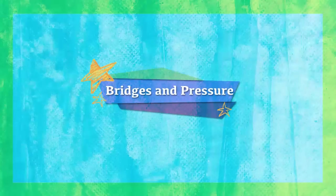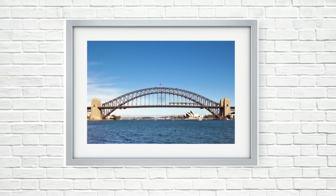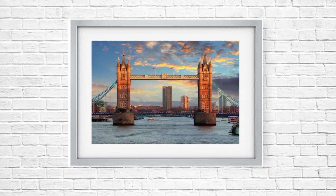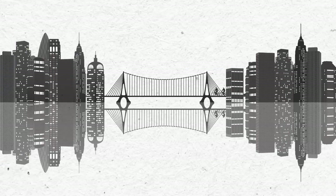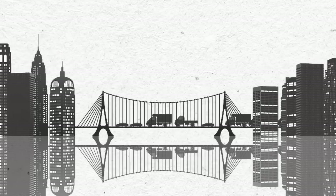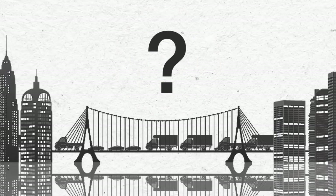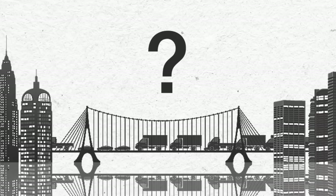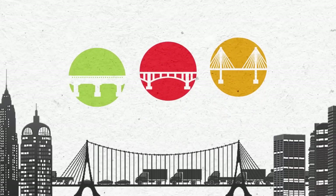Bridges and Pressure. Let's take a look at some of the famous bridges around the world. Did you know there are various types of bridges? Thanks to these bridges, we can safely cross rivers. But have you ever wondered how bridges work? Bridges are designed differently to meet different needs. Let's find out more.